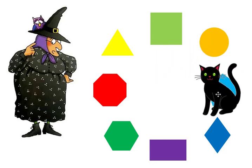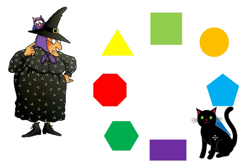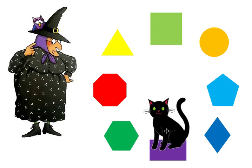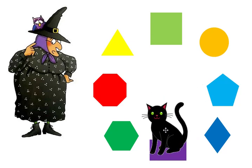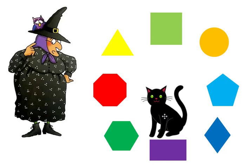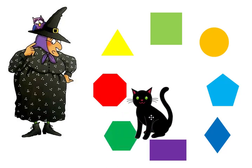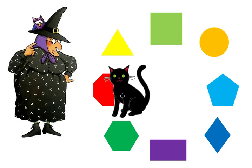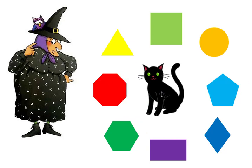What shape is Midnight on? The rectangle. What shape is Midnight on? The diamond. What shape is Midnight on? The octagon.